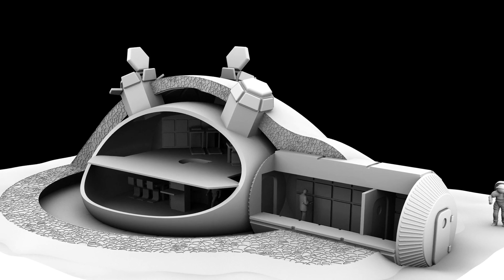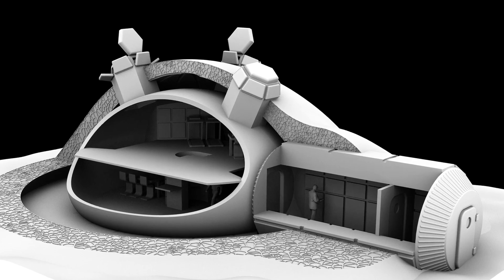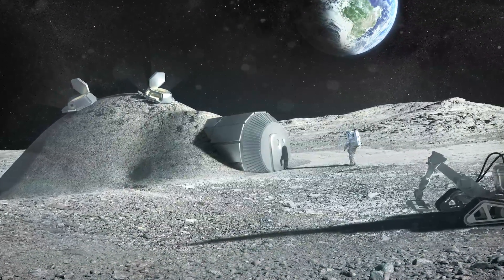Robots would do their moon dust conversion dance and 3D print a cellular structure similar to foam or hollow bird bones, which provide strength. That would house up to four people and would protect their fragile human bodies from tiny meteorites, gamma radiation, and extreme temperatures. But will it protect them from evil moon sandworms? They could be there. We don't know.